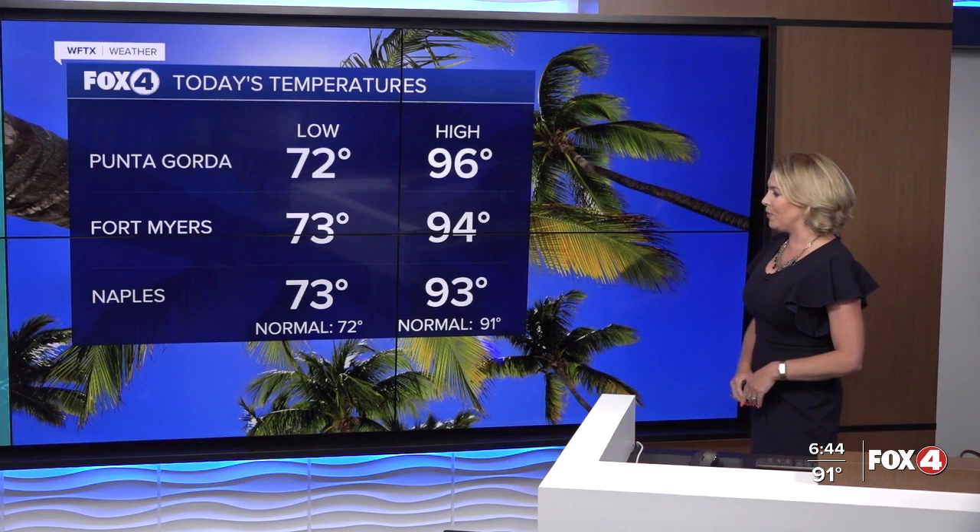Thanks so much for joining us here in the Fox 4 Weather Center. It's certainly been a hot afternoon — 96 this afternoon in Punta Gorda, not quite in record territory, but certainly warmer than normal, which is 91 for this time of year. Normal low is 72, and we actually had a little shot of some drier air, which is why this morning started off in those lower seventies.